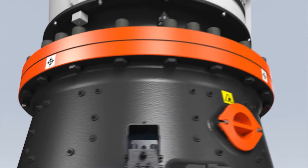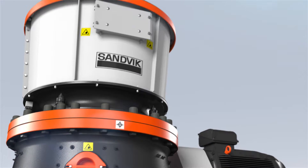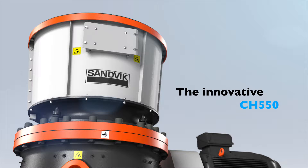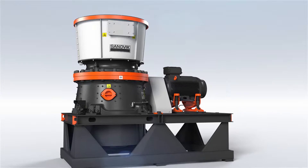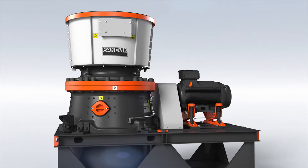With more than a hundred years of experience in crusher development and manufacturing, Sandvik now introduces the innovative CH550 Cone Crusher. The CH550 will provide you with superior performance and has a groundbreaking reduction ratio in relation to size and weight.